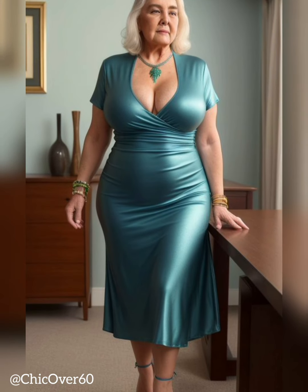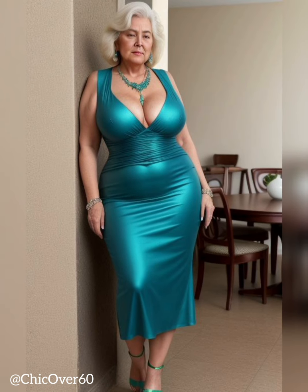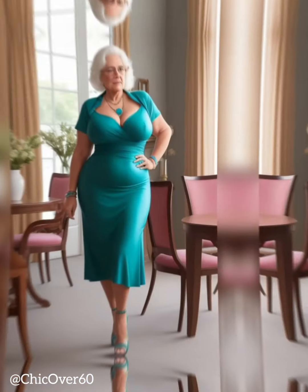Versatile Style. Shoes with a slight heel offer versatility by seamlessly transitioning from casual to formal settings. They can be paired with a wide range of outfits, from professional attire to evening wear, allowing individuals to effortlessly elevate their style for various occasions. The adaptability of these shoes makes them a valuable addition to any wardrobe.